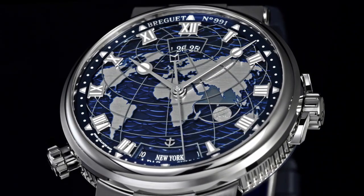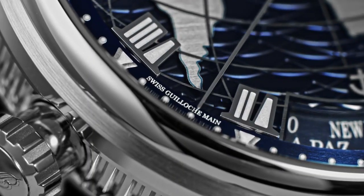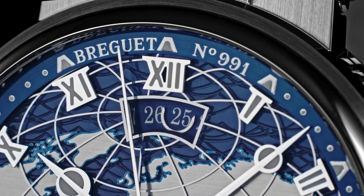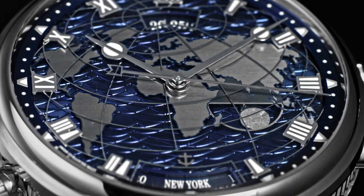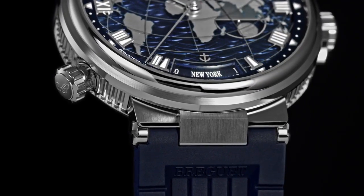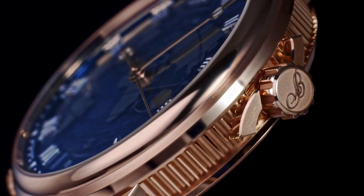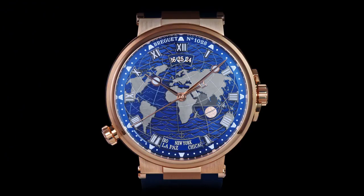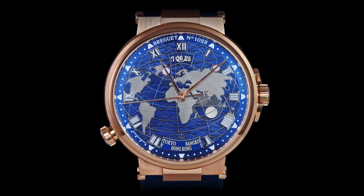Breguet Marine Horamundi 5557 Watch. Main features are self-winding movement, dual preset time zones with instant jump and synchronized date, day/night and city displays, blue dial in gold, hand engraved on a rose engine with sapphire metallization, luminescent hands and hour markers, sapphire case back, screw-locked crown, water resistant to 10 bar or 100 meters.